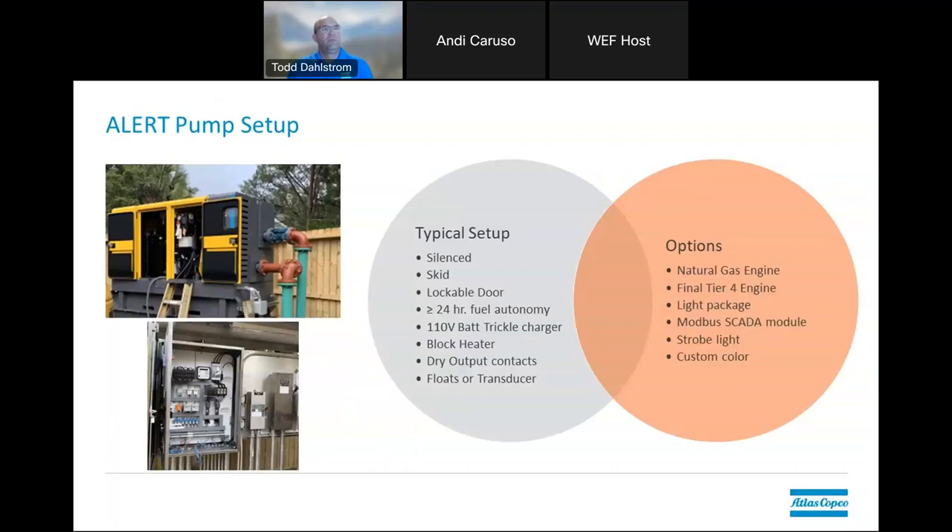Here are pictures of a typical system — you have your traditional submersible pump down in the wet well of a lift station, and here is the sound-attenuated enclosed unit on a skid. The permanent piping is down in the lift station. Lockable doors are typical, and you want to have 24-hour fuel autonomy. Trickle chargers and block heaters are very common. Options include floats and transducers, natural gas engines, Tier 4 Final, remote BOSS or SCADA systems that tie into the municipality's current system — so you can see where all lift stations are throughout the city — as well as strobe lights and custom colors.